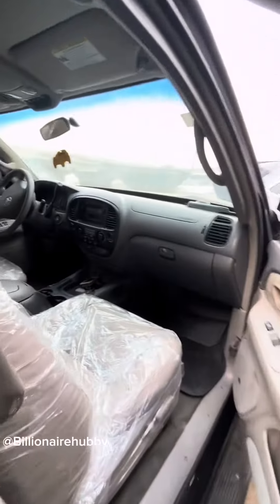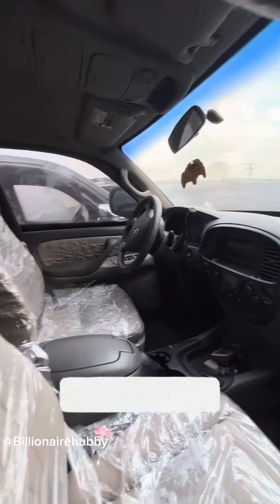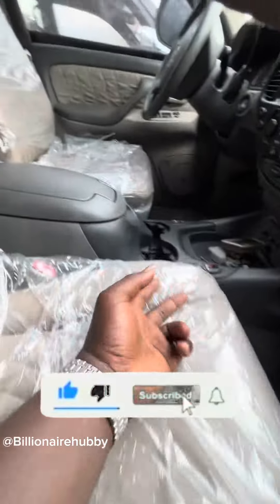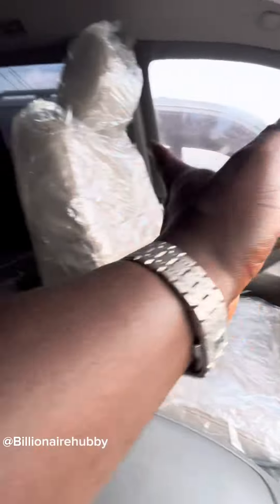This car is a Toyota Sequoia — you see the dashboard. Here's one crazy thing: this car is actually a bulletproof car. You know how expensive bulletproof cars are, so you can't just discard them like that. The owner thought, what can I do to bring this car back to date? So we worked on the interior.